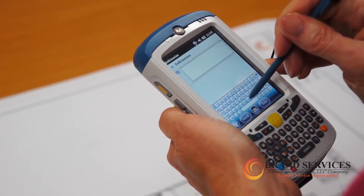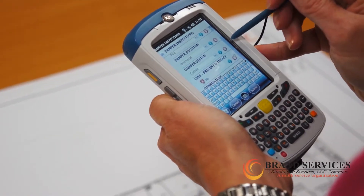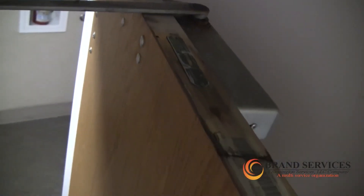Each inspection finding is placed on our server indefinitely, and with a username and password, our clients can access the reports at any time. Our system allows for a historical record of each door and damper.